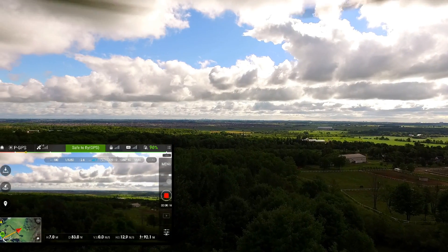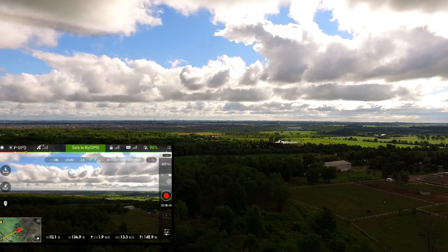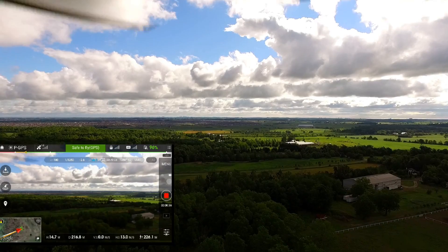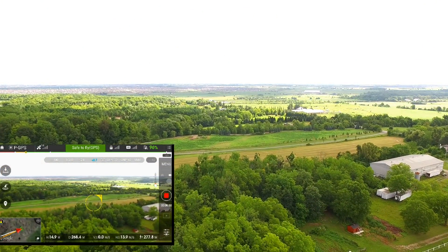Today we're going to be test flying my Phantom 3 with the new update 1.3.20, and we're going to be flying it from the escarpment out by Milton, Ontario.